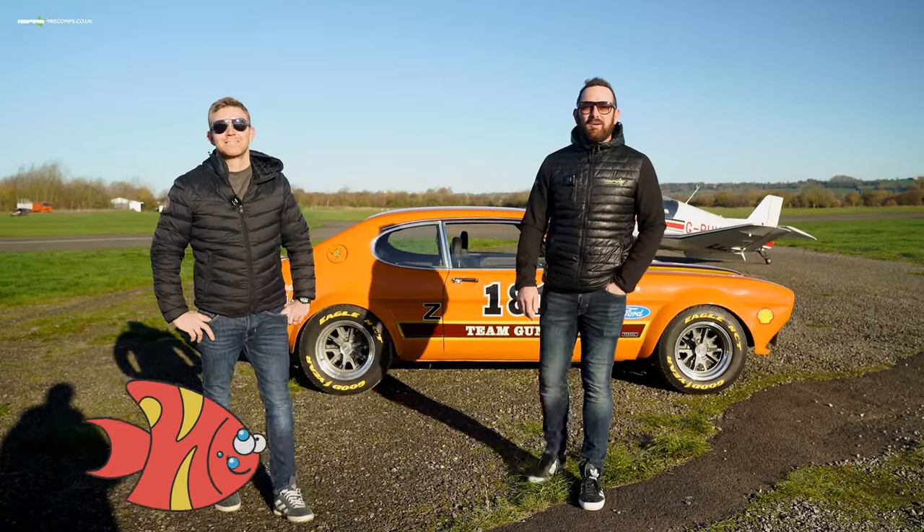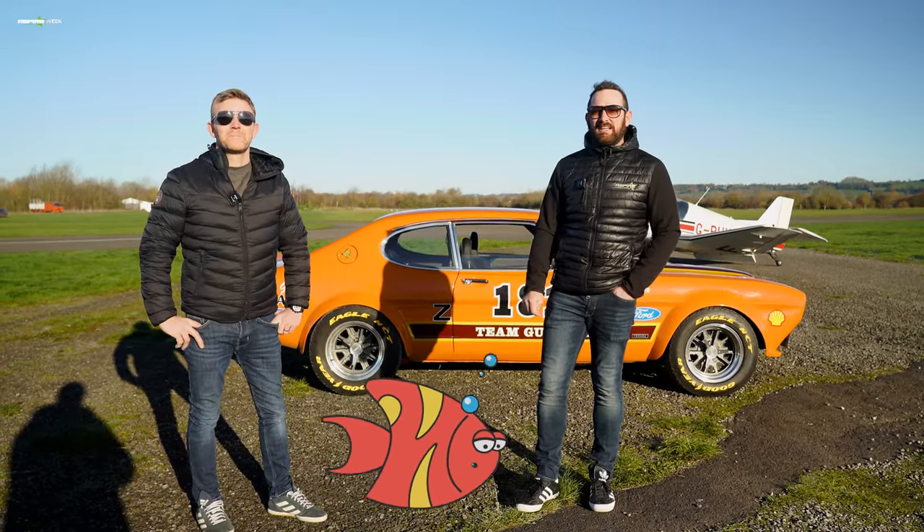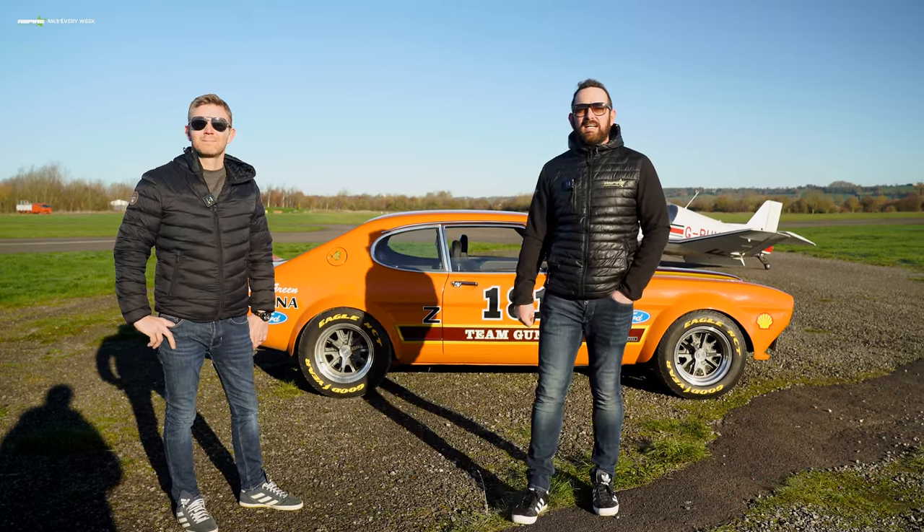Hi, Owen and Simon from Aspirecomps. We're here at Henstridge Airfield in Dorset to give you a little walk-around video of this awesome Ford Capri. It's live on the website now. Sales close on the 1st of January and it will be won on Wednesday the 4th of January.